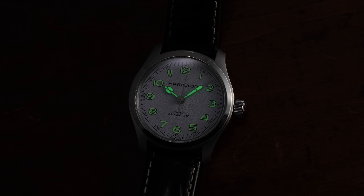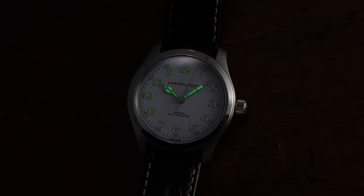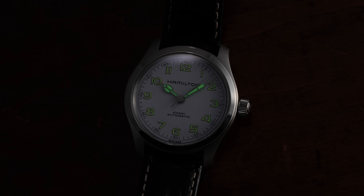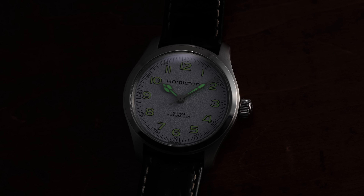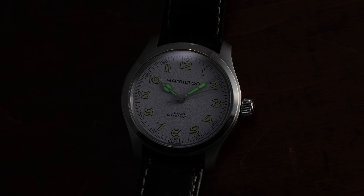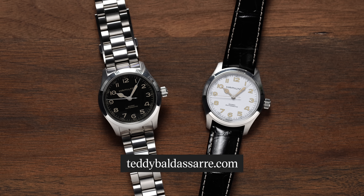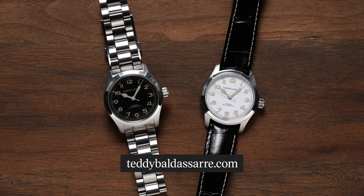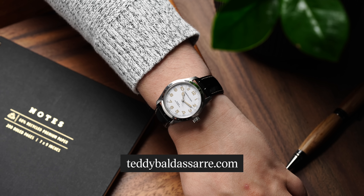In practice, the Superluminova-filled hands as well as the markers are going to shine adequately, and it's better than some other Khaki models given that the numerals are applied with lume, giving improved low-light visibility by mere surface area. Also, I'm very excited to mention that TeddyBaltasar.com is the first retailer in the country to have these Murphs in stock, so if you're liking what you're seeing here, check them out — they'll be in the description below.